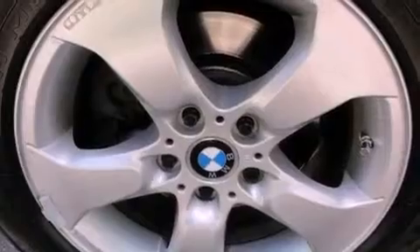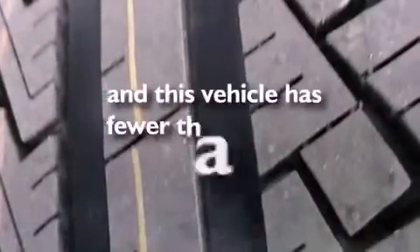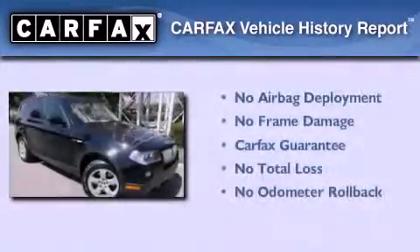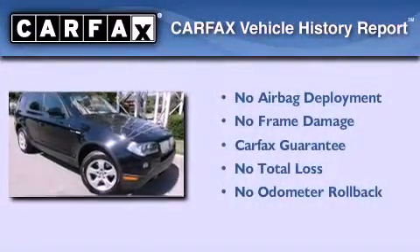Also included are a security system, an anti-lock braking system, air conditioning with automatic climate control, and this vehicle has fewer than 75,000 miles on the odometer. Not to mention that this BMW qualifies for the Carfax buyback guarantee.